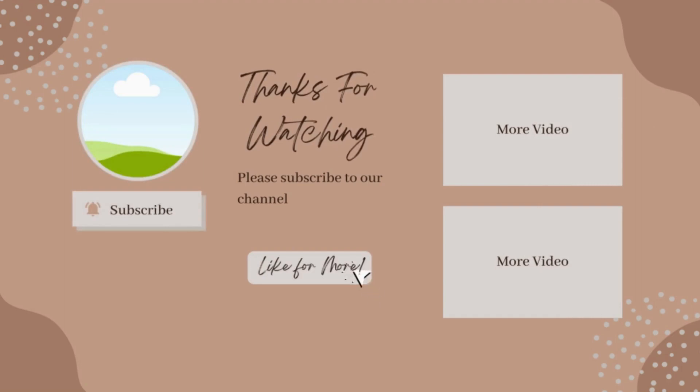That's it for this video. If you enjoyed it, please be sure to give this one a like, subscribe, and I will see you next time.